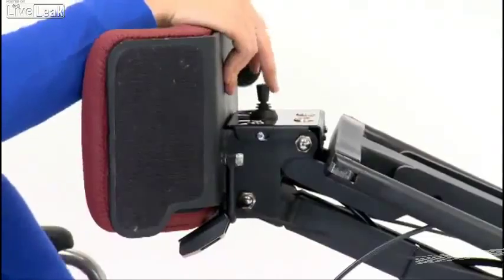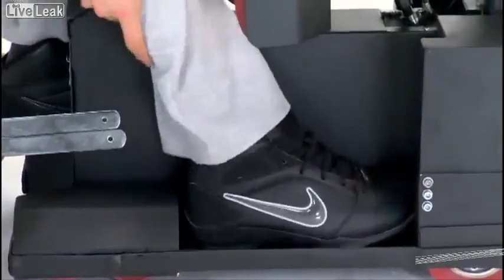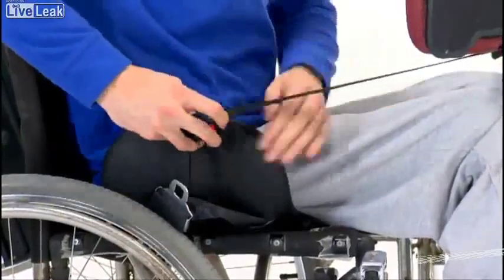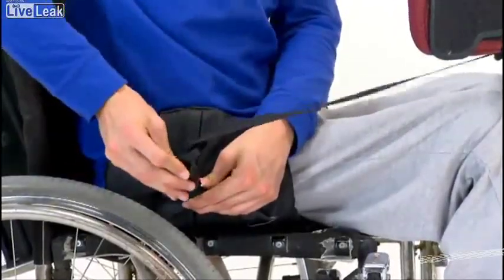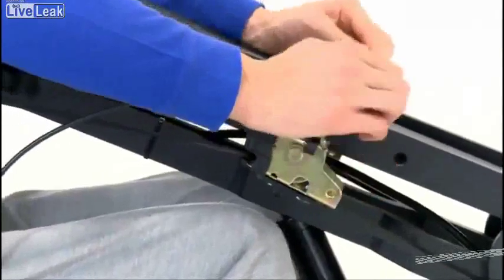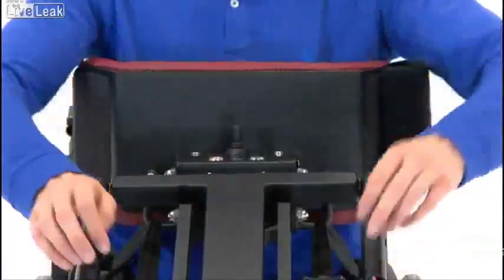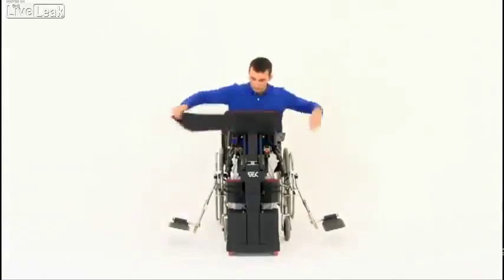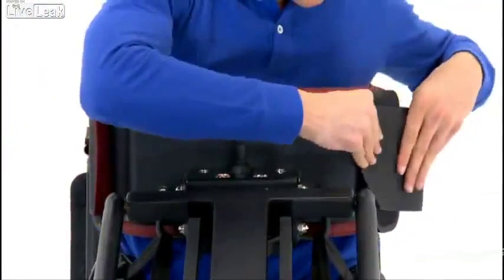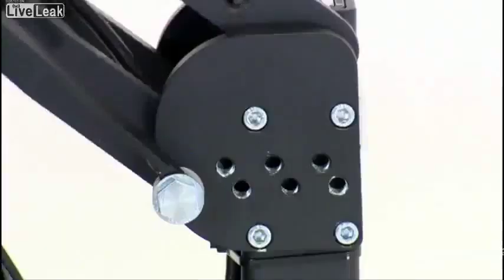Tech Robotic Mobilization Device is a brand new platform. This new platform has four main advantages.